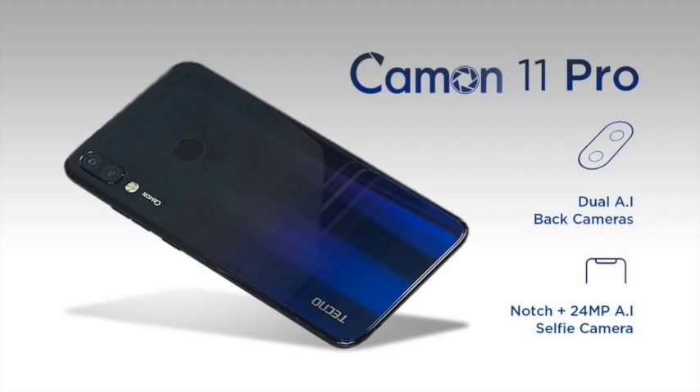In Naira, it goes for about 72,000 to 75,000, so it's affordable to an extent. Though a Samsung A8 also goes for around that price right now.